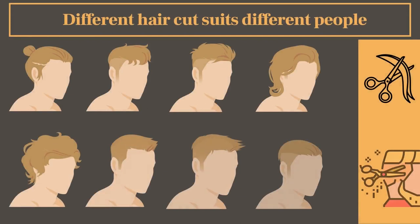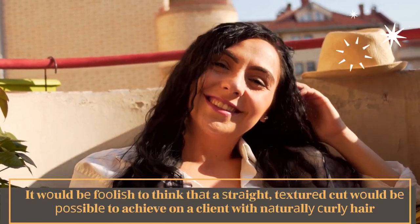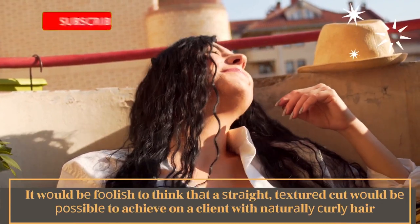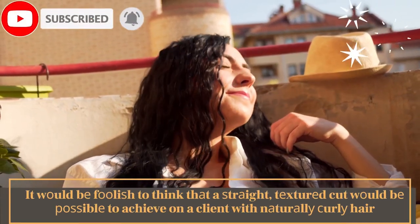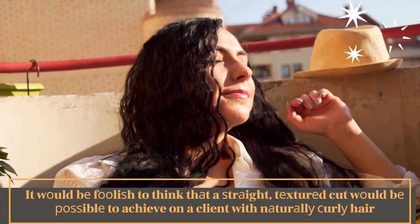That is why they look so great. It would be foolish to think that a straight texture cut would be possible to achieve on a client with naturally curly hair. And trying to put excessive layering on a client with thin and limp hair would result in a disastrous haircutting experience.